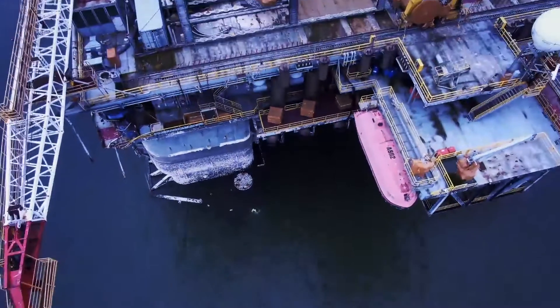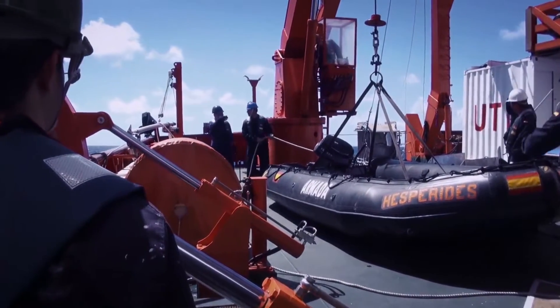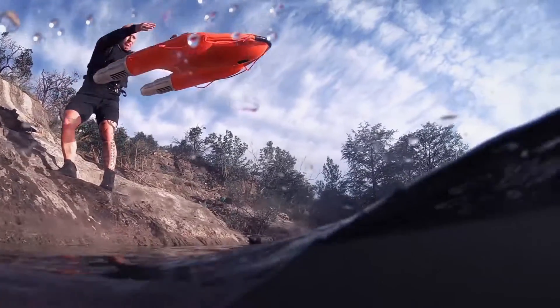When every moment could be the difference between life and death, traditional rescue vehicles like a Zodiac IRB or jet ski can take minutes to get into the water. Dolphin One deploys in seconds.